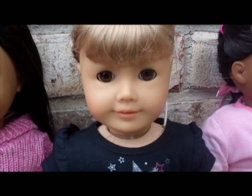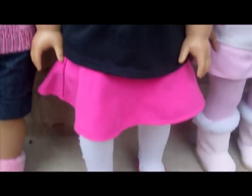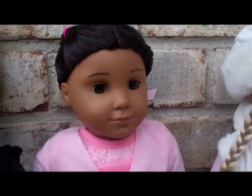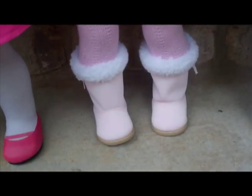Moving on is Gwendolyn Faith, also referred to as Gwen in my videos. She's just so cute and I love this outfit — so adorable. Moving on is Kaya Joy, and she's one of my prettiest dolls ever. She's just so gorgeous and I love this outfit too.